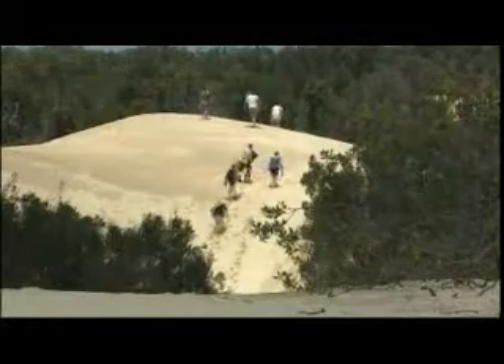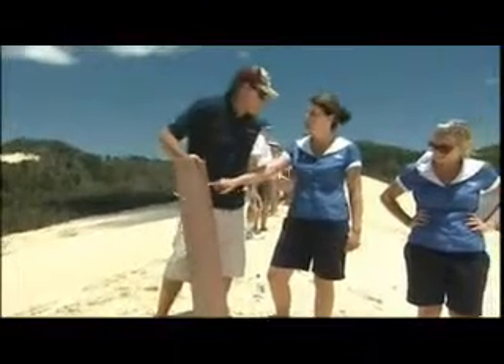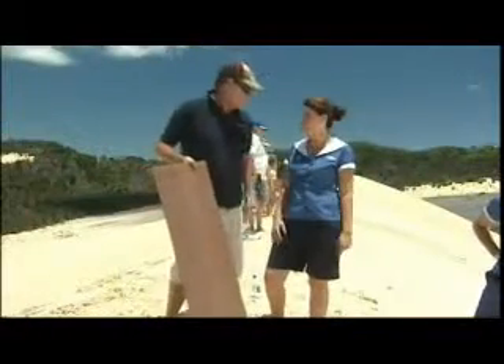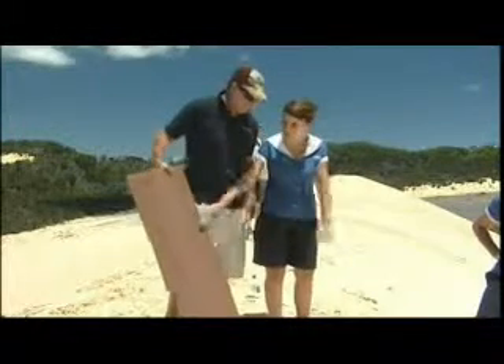I've been surfing a few times on Moreton Island but never like this. Waxing up aboard — what's the go here? We've done lots of tests with lots of different things and found that masonite's the best thing to use. You just put candle wax on it and that makes it nice and fast. There's no fins — is there any way of steering this thing? So basically what we're going to get you to do is lie down on the ground, put it shiny side down.